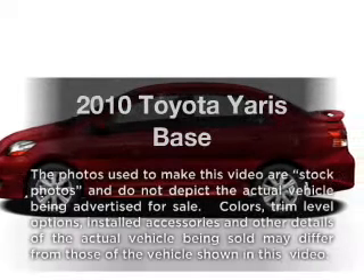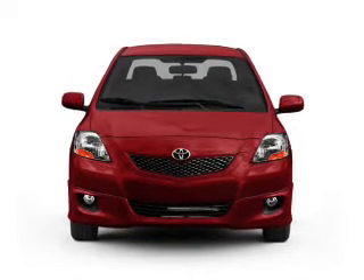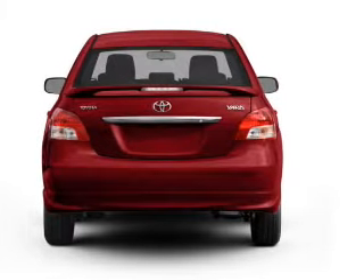Check out this 2010 Toyota Yaris. This is the set of wheels you've been looking for, with an efficient four-cylinder engine. The powertrain includes front-wheel drive driven by an automatic transmission. Stand out from the crowd with premium wheels.